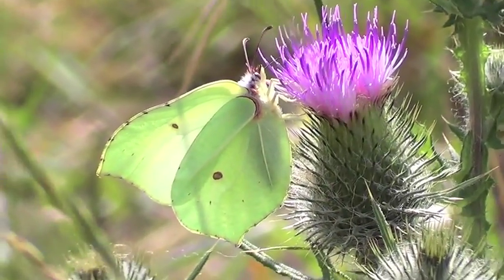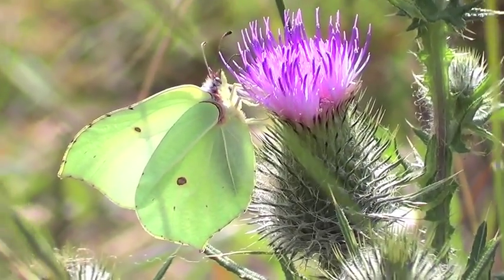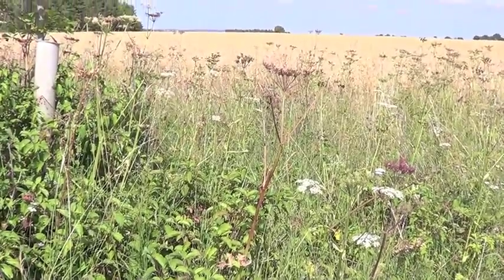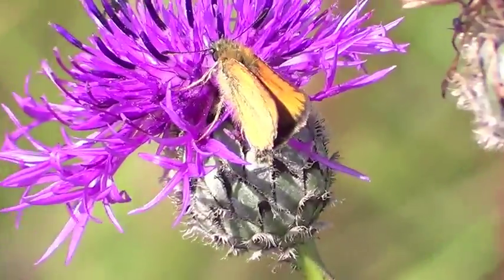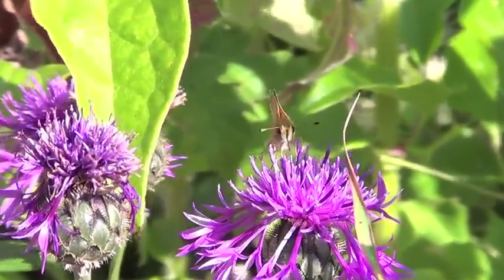The brimstone butterfly is a beautiful yellow butterfly that flies in spring and again later in summer. It feeds on two plants: alder buckthorn and purging buckthorn, and the caterpillars need those plants if the butterfly is going to survive — so planting buckthorn in your garden is a way of helping brimstones. This is a typical field margin — a six-metre wide strip planted with wild flowers — so it's got quite a lot of nectar sources and we can see lots of butterflies flying around in it. The land taken out of the field is minuscule — just a six-metre strip around quite a big field — so it's not doing much to reduce the productivity of the field.